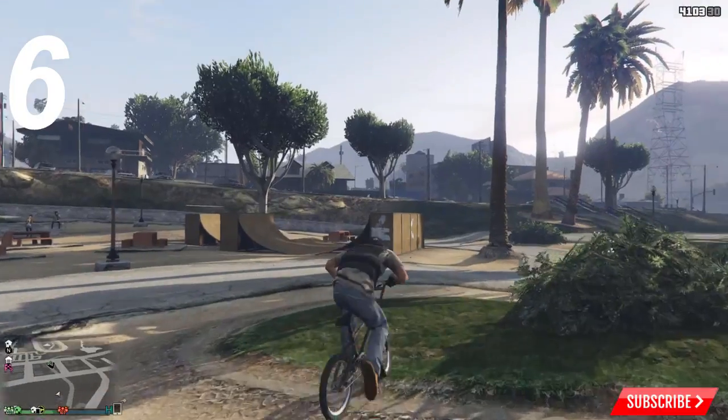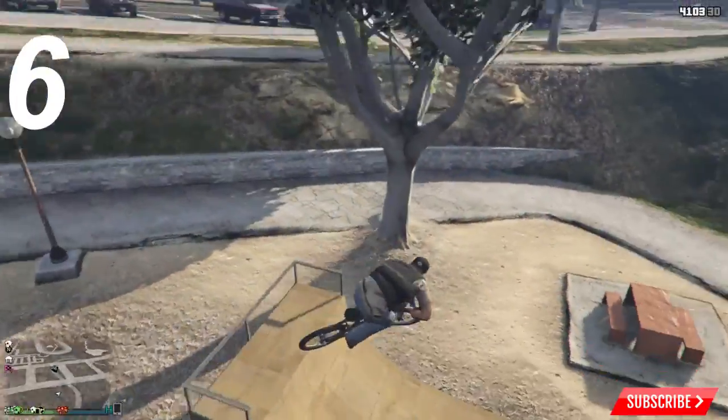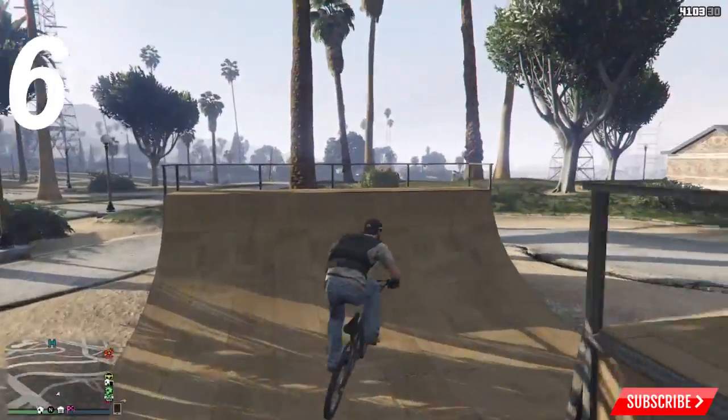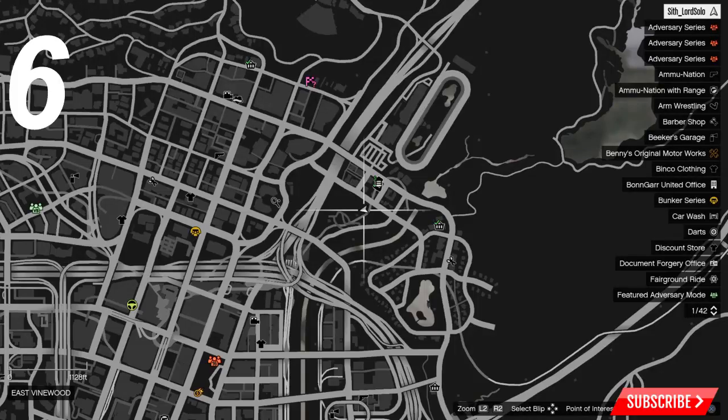Starting off with number six, we have the East Vinewood skate park. This park is absolutely ridiculous — it is extremely small and the half pipes that are thrown together have almost no functionality. And here it is on the map.